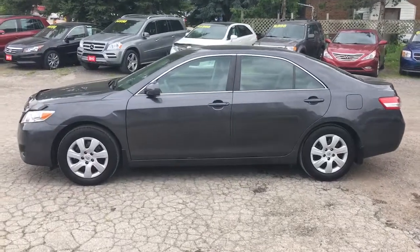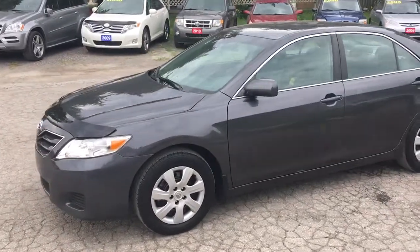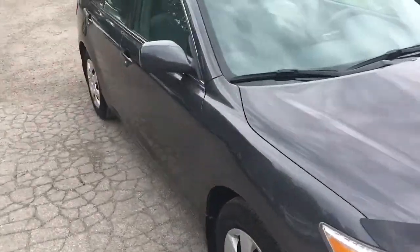This is a nice 2011 Toyota Camry LE. It's a dark grey exterior. As you can see, the paint looks great.